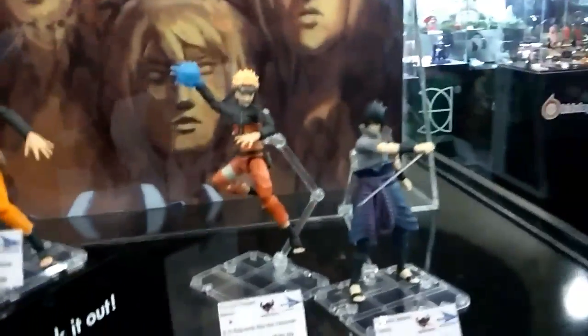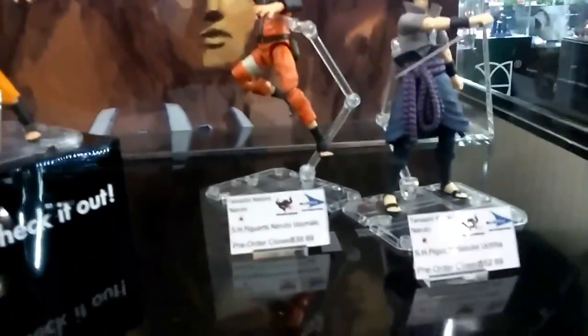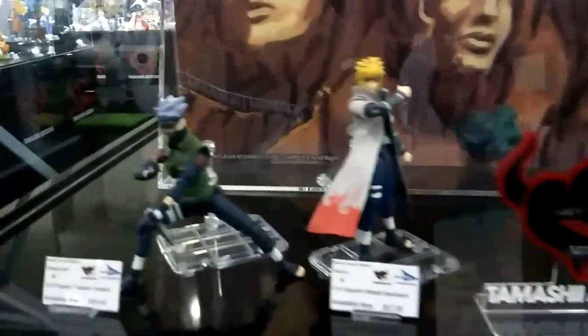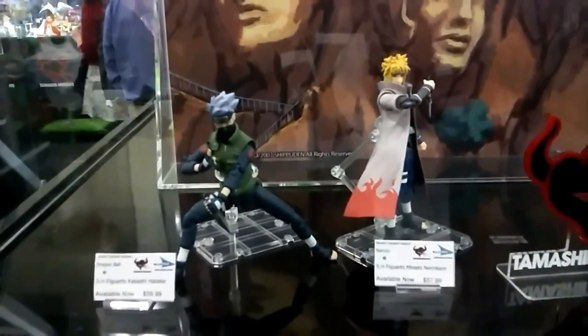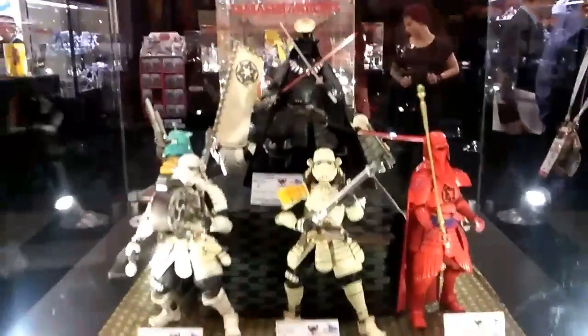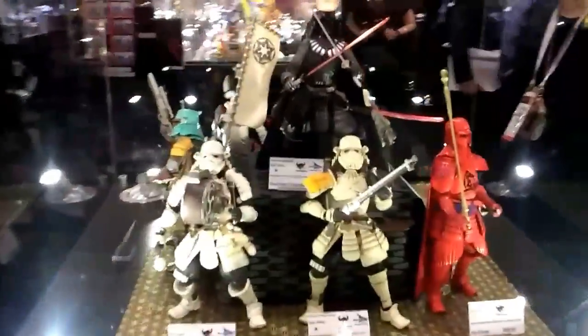Little figures coming out. I got the Star Wars Samurai series. Some of these are out I believe.